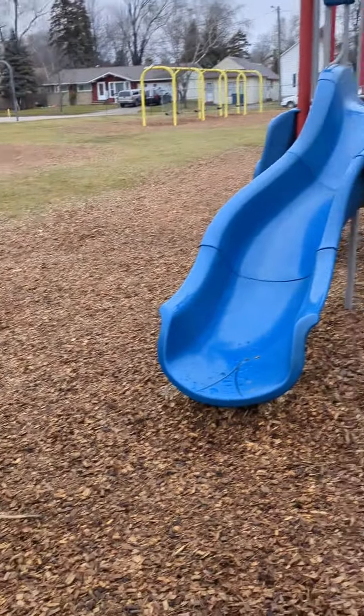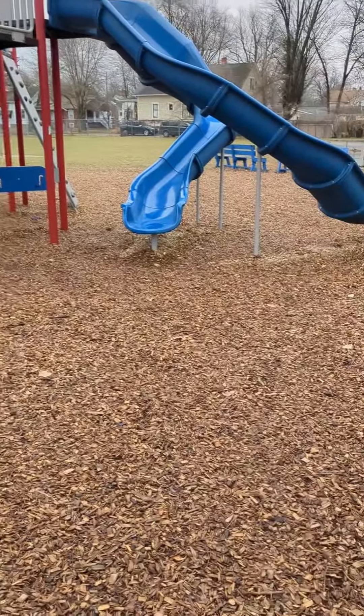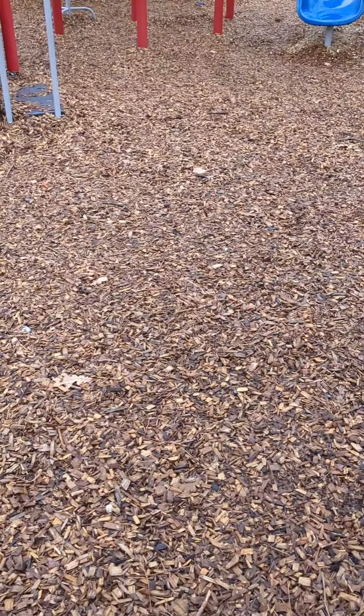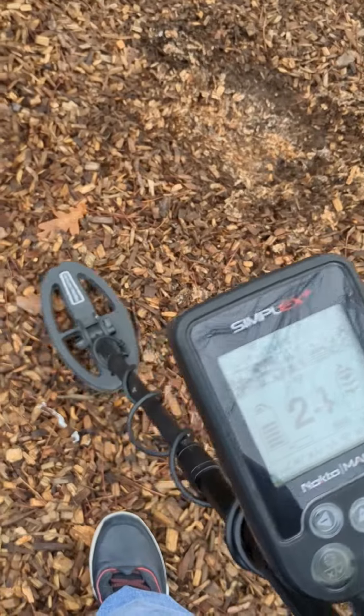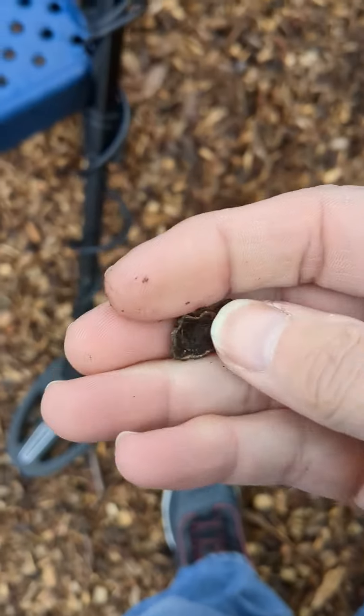Hey y'all, out here at the tat lot, and we're going to see what we can find. That first signal is 24. I finally got it — I was chasing this thing around for quite a bit.